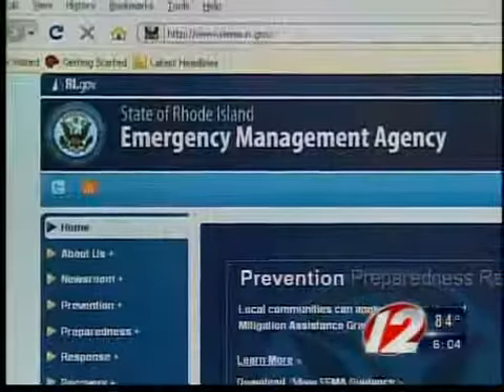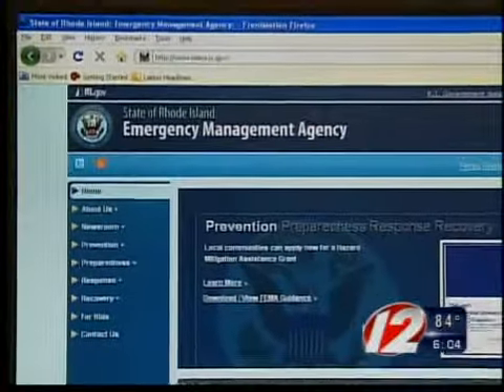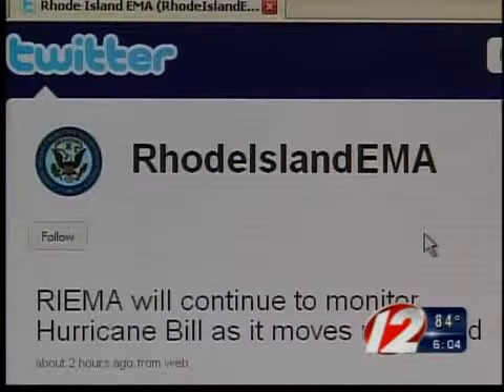Social media is something that is important for us to be right out on the cutting edge. The EMA relaunched its website with more interactive features and a user-friendly format. The agency is also turning to Twitter to get out the word. If the TV screens are black, if the power's out, then perhaps the cell tower is working and we can tweet a message and get that message out to the people.